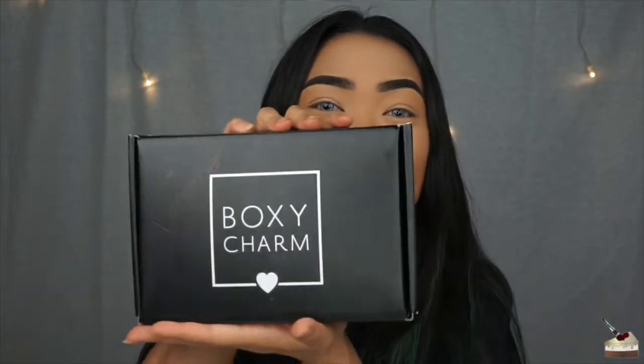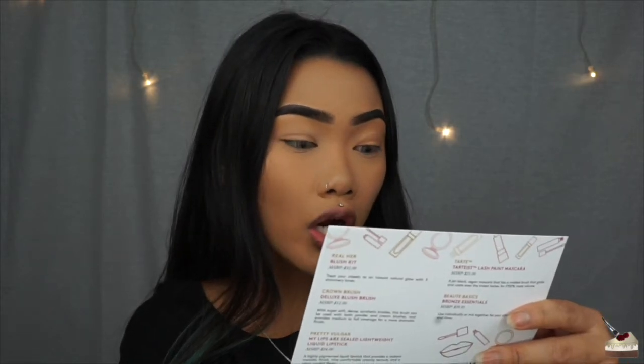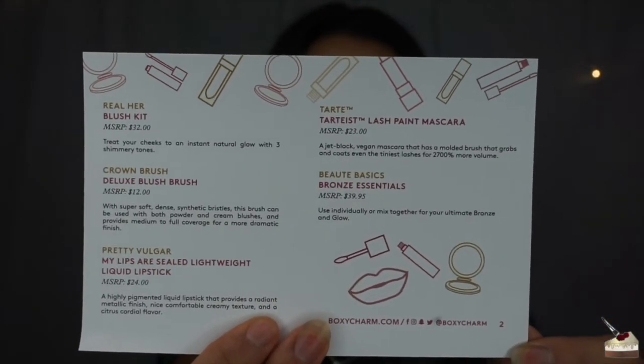This is what the box looks like, and this is for December 2017. I honestly thought the box would be bigger when I got it. I was actually surprised at how small this thing is. So this is what's in my box. Got a card that says Glitz Glam — enter for a chance to win an exclusive BoxyCharm box worth over $600. And on the back it shows you what you receive and the original prices.